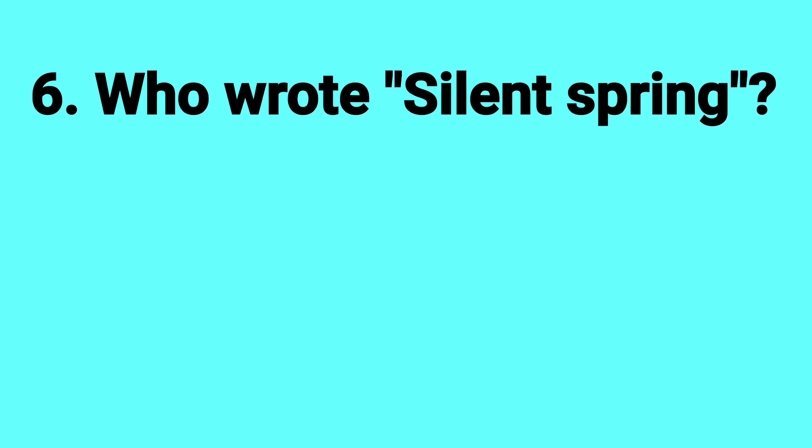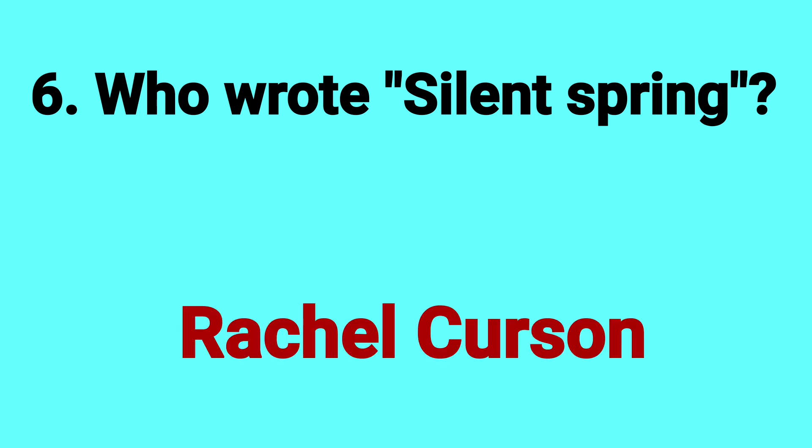Who wrote Silent Spring? Answer: Rachel Carson.